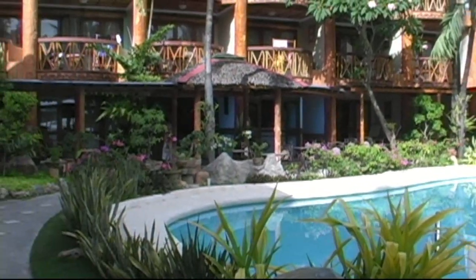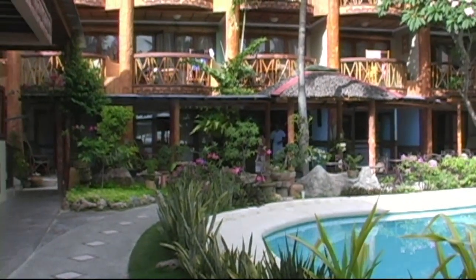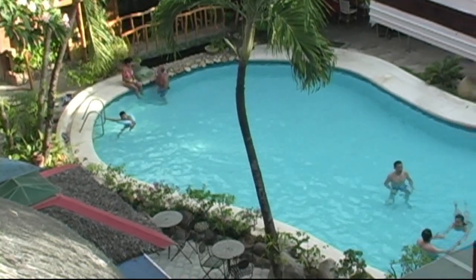Here's the beach bar. Again, you have the pool, which is very convenient. Here's a great shot of the pool right here.